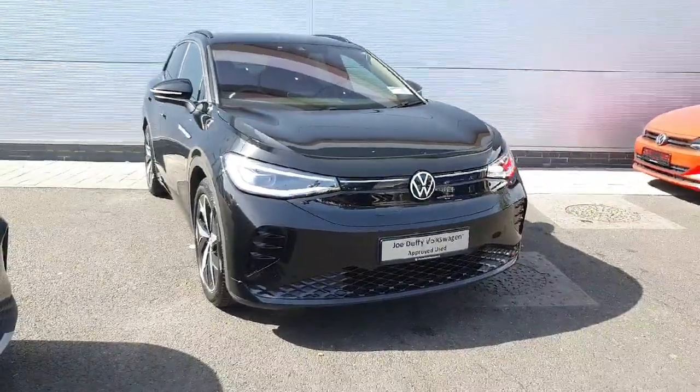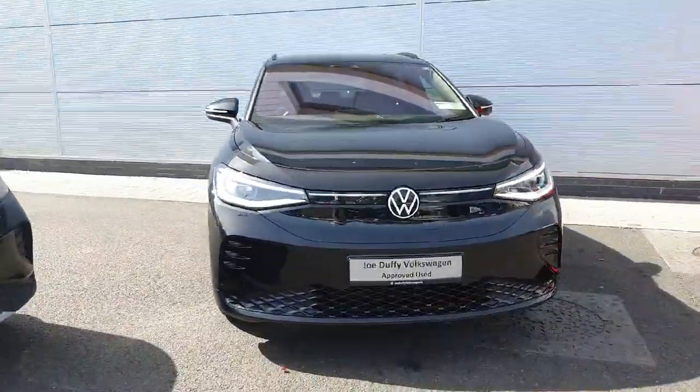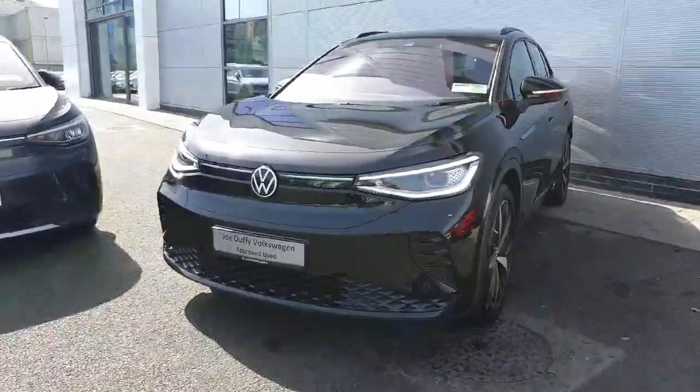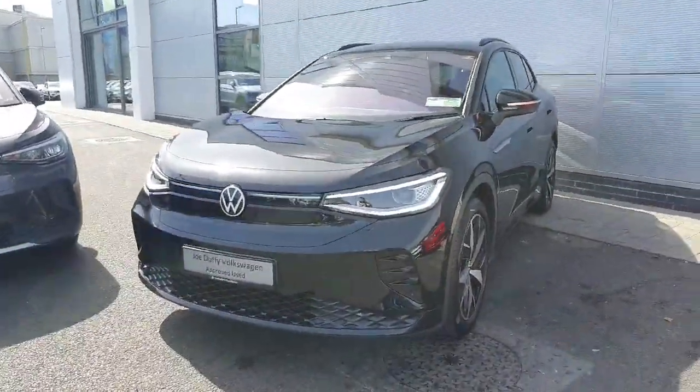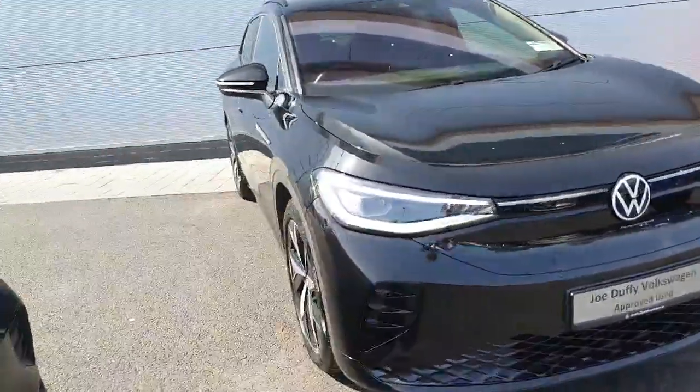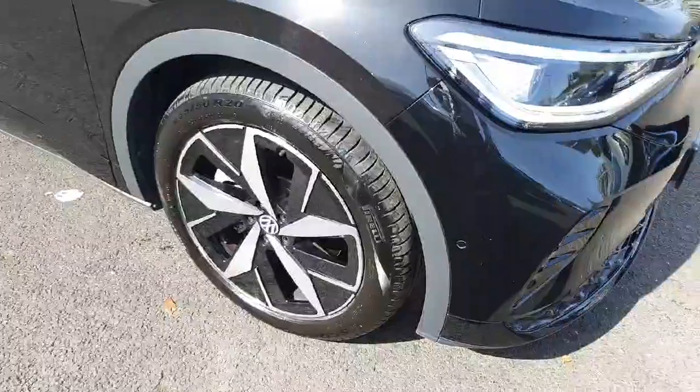Hello everyone, welcome back to Johto VW North Dublin. Today in stock we have this gorgeous Volkswagen ID4 GTX Business. This model in particular comes with the 77 kilowatt-hour battery and the dual electric motors producing 299 horsepower.